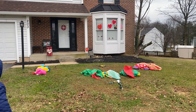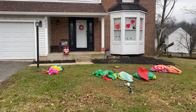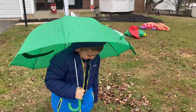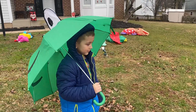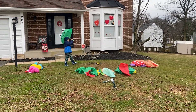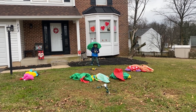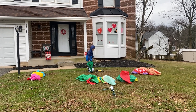Hi boys and girls, we're back with our Valentine's Day display 2023. It's drizzling a little bit so Brayden has his umbrella and rain boots. He's going to plug in the blow-ups. We'll do this at nighttime too, so stay tuned — you'll see the night portion.